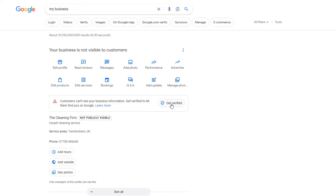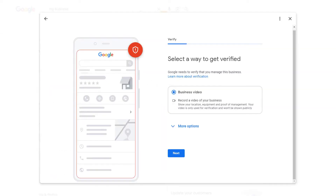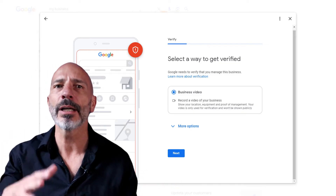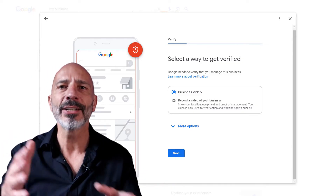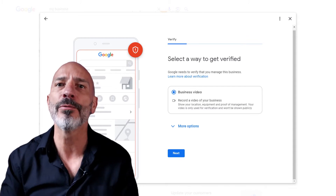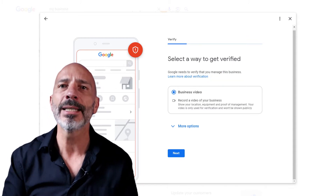Just click on 'Get Verified' and pick a verification method. The available verification methods will vary based on your business category, location, and other factors. In many cases these days you may only have the option of video verification and won't be given any other alternatives. Once verified, your listing should be publicly available.